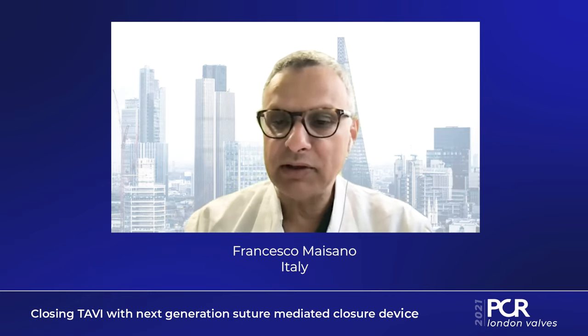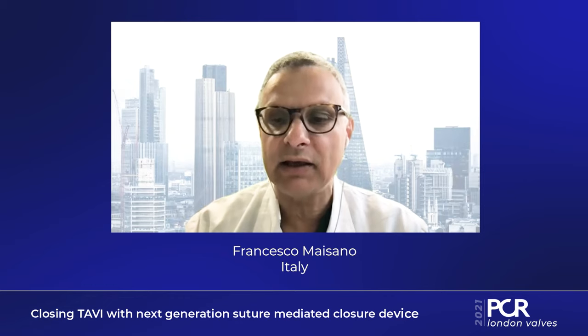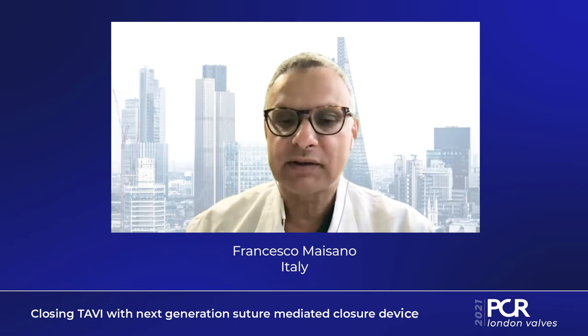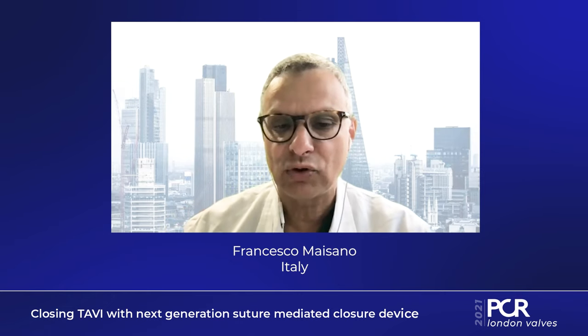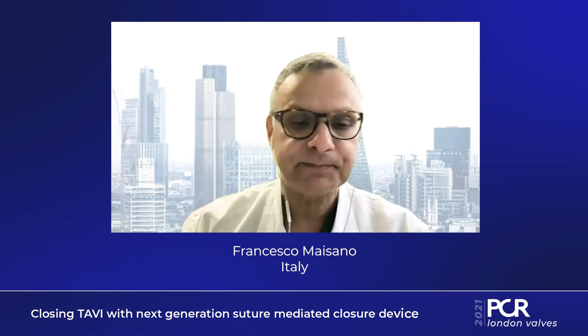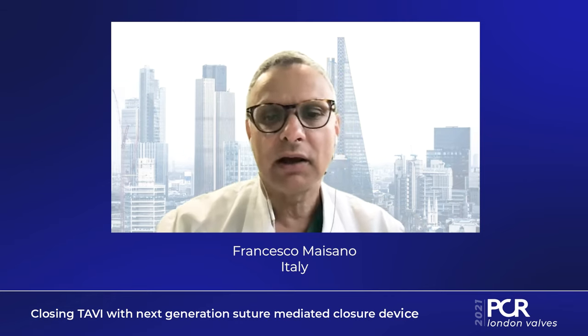Once the procedure is completed and the delivery system is removed, there is a new tool in the box: with the Perclose ProStyle there is a knot pusher specifically designed to push the knot onto the surface of the artery. This knot pusher is designed not to damage the artery while approximating the edges, and vascular occlusion is often achieved already at the first closure of the first of the two ProStyle devices.